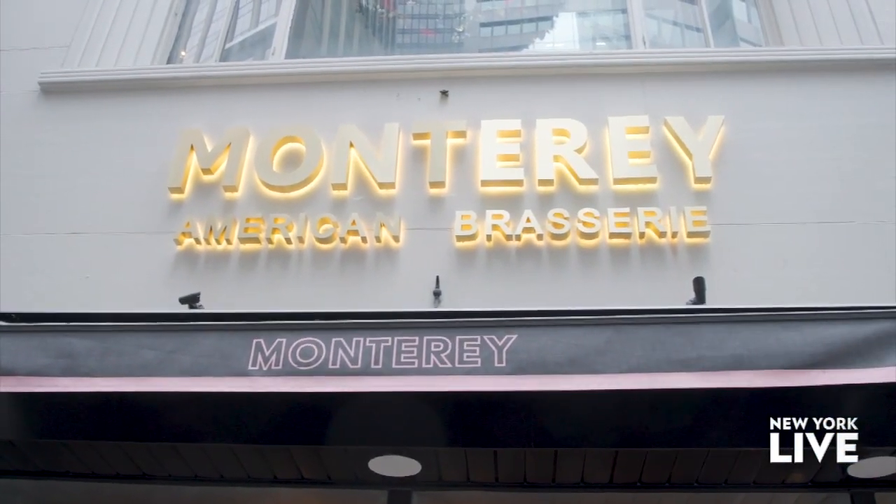So many new restaurants are opening in Midtown, and today we're checking out one you don't want to miss. We're at Monterey on East 50th Street.